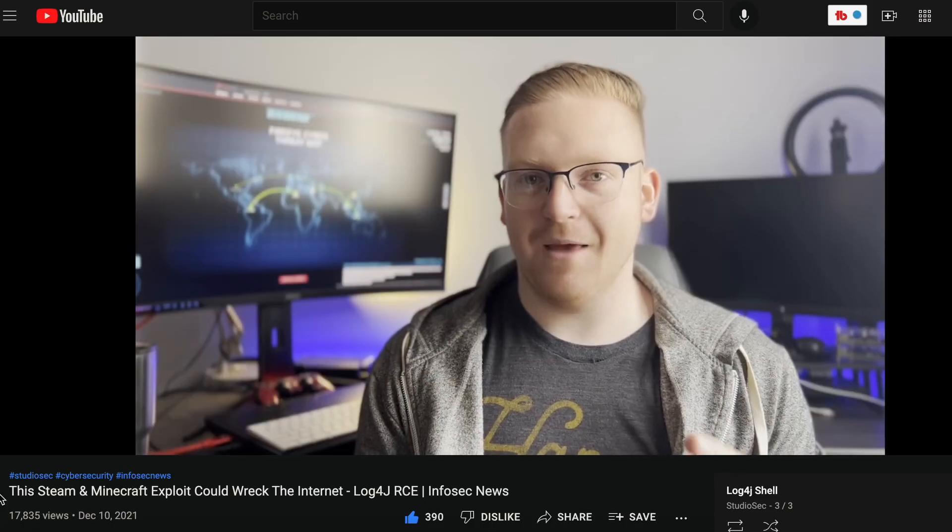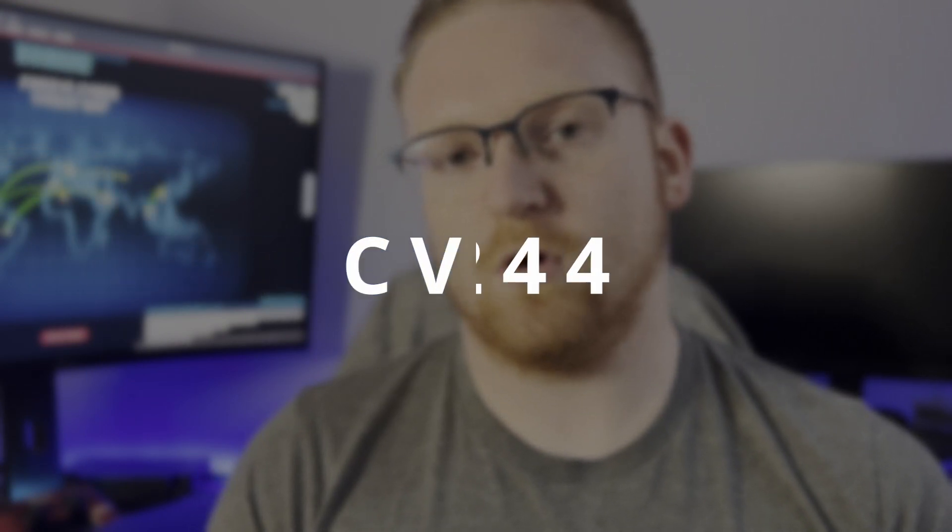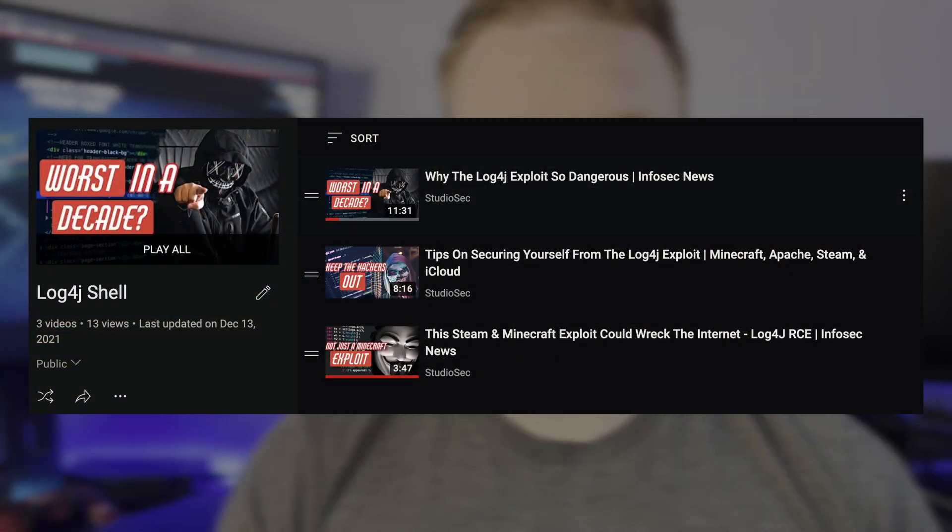Ever since the original Log4j exploit, we have seen a waterfall of information that has kept IT teams and cybersecurity professionals across the world buzzing. The original exploit, CVE-2021-44228, has been covered on this channel before. The original exploit led to unauthenticated remote code execution, and all it required of the attacker was a single string in an input field. This impacted everything from Apache servers to Minecraft and everything in between. Simply put, it flipped the internet on its head.